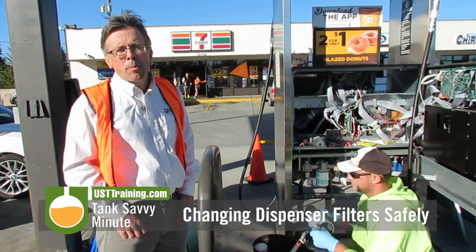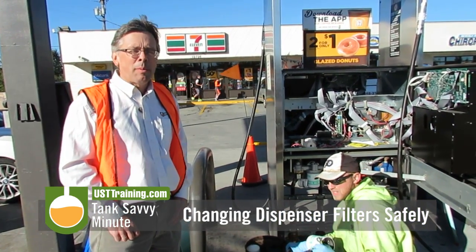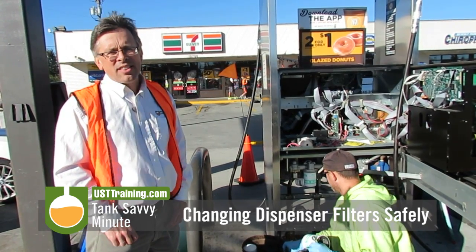Dispenser filters are an important part of fuel quality. This has been Ben Thomas with UST Training and this has been a Tank Savvy Minute.